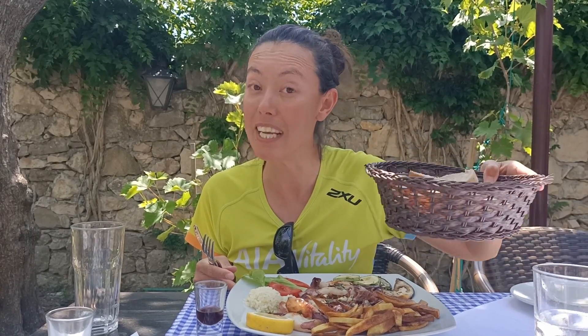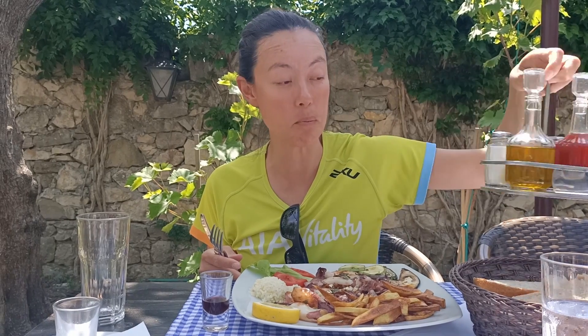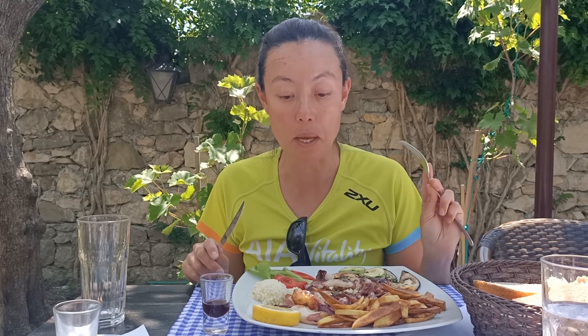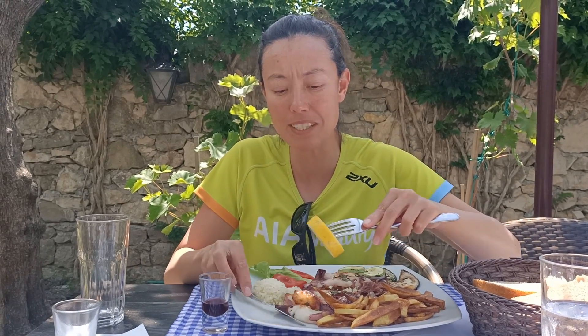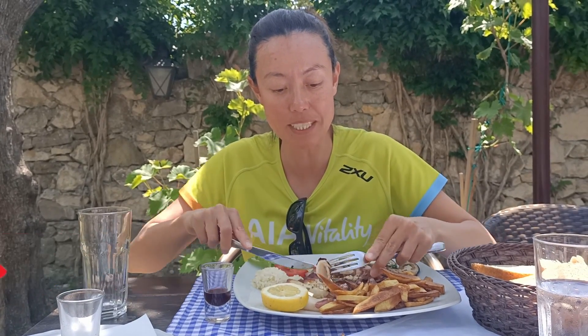In a lot of restaurants in Montenegro, bread is free, which is quite handy — though you do have to check. They also provide vinegar and olive oil to dip your bread in, which is a nice treat. The squid comes with fries, some vegetables, a little bit of rice, and a squeeze of lemon. All of this was only 11 euro.